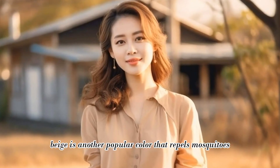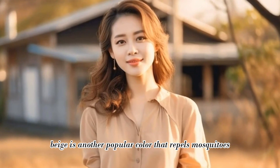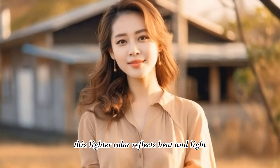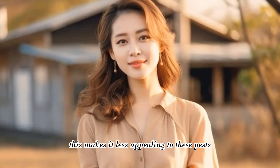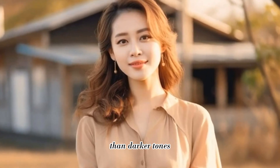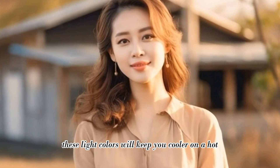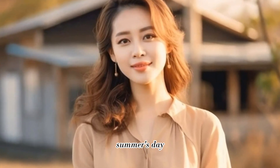Beige: beige is another popular color that repels mosquitoes. Similar to white, this lighter color reflects heat and light, making it less appealing to these pests than darker tones. While this may not eliminate bites completely, these light colors will keep you cooler on a hot summer's day.